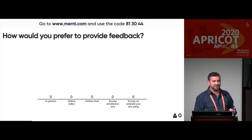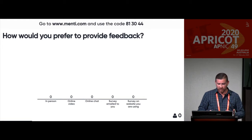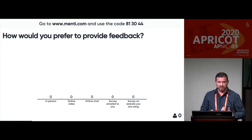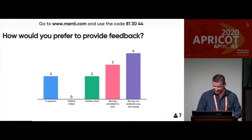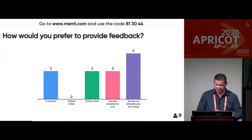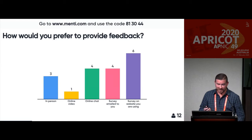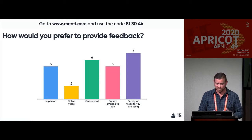Now let's get some feedback. If you're on menti.com, this is asking: how would you prefer to provide feedback? You can select more than one. Would you want to do it in person, through online video chat, just online chat, a survey emailed to you, or a survey on the website you're using? That's actually really handy for us to know because we want to design research and surveys that are actually going to work and that you'll actually want to do.